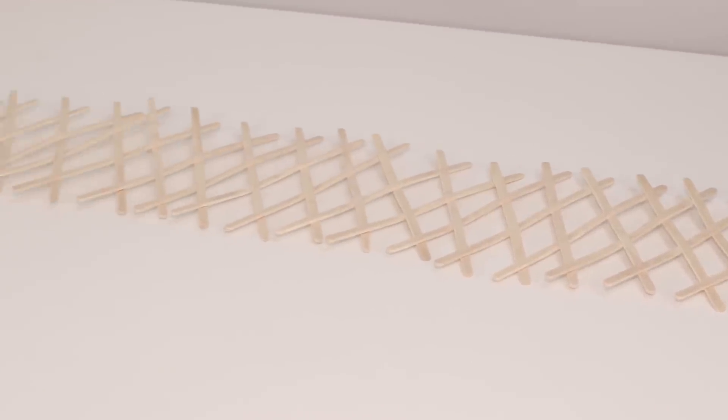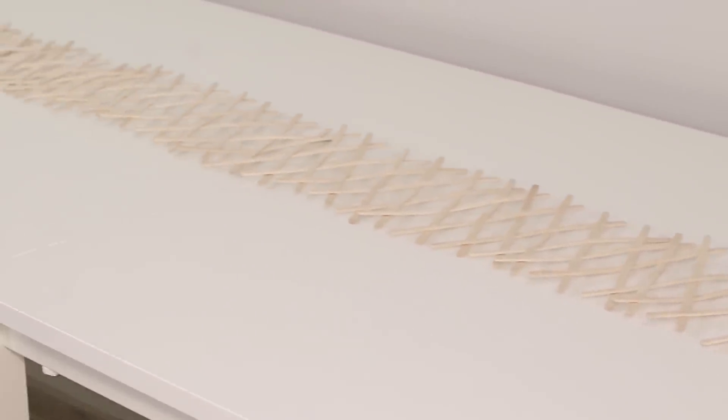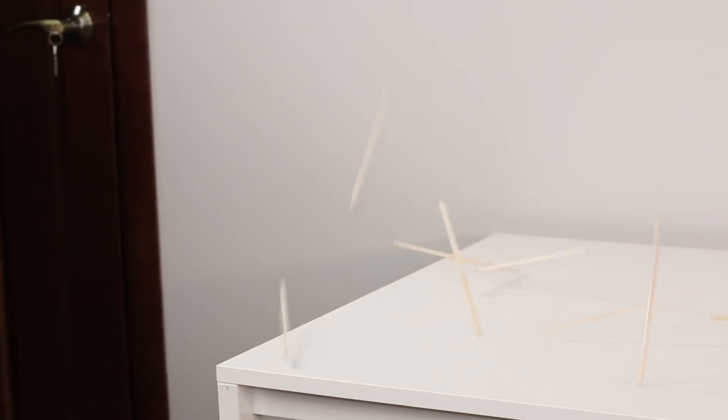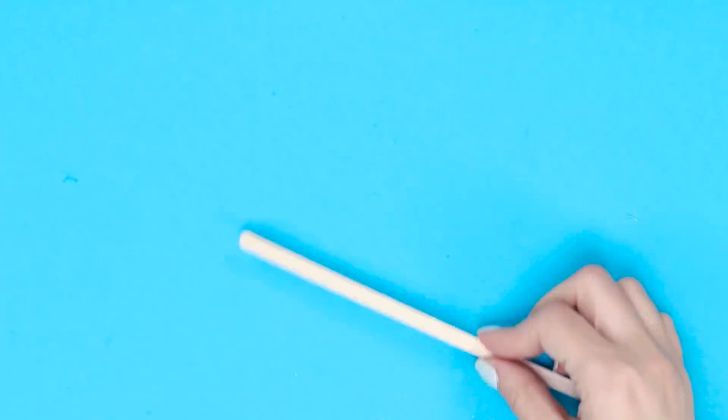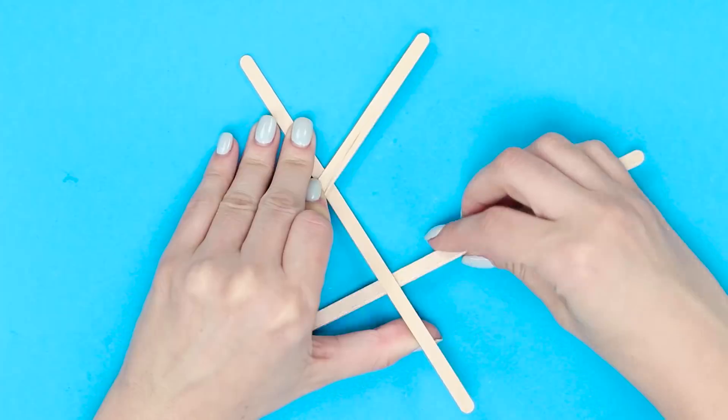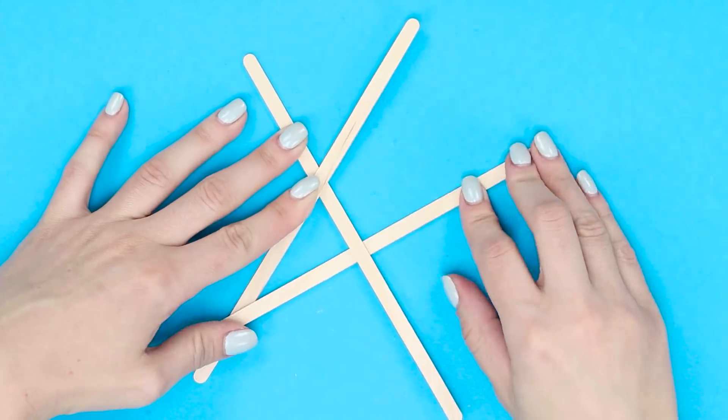If you have some free time and quite a bit of patience, then we propose to make a bomb out of some ice cream holding sticks. Lay out the sticks. To start, put two of them one crossing the other. Then insert the third stick under the leg of the first and over the second.